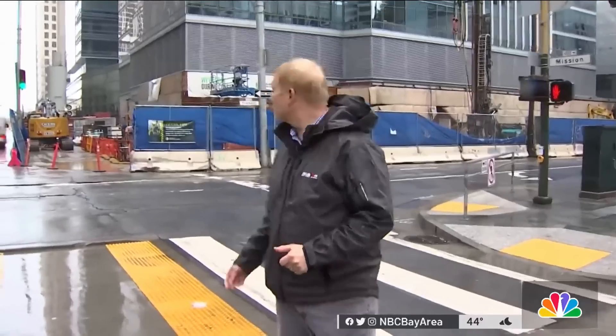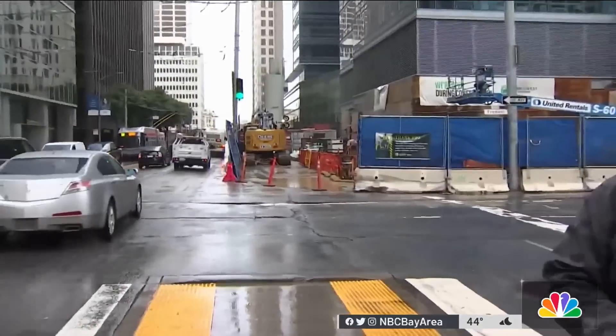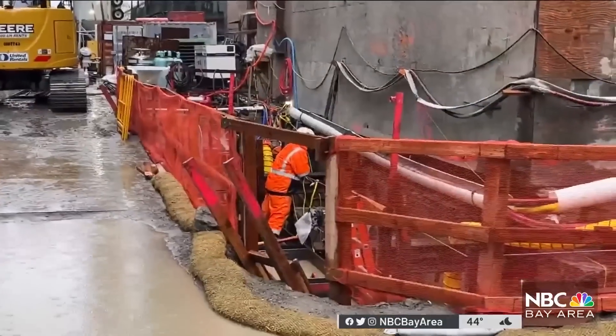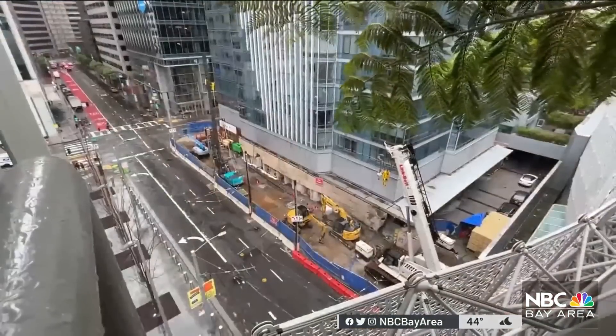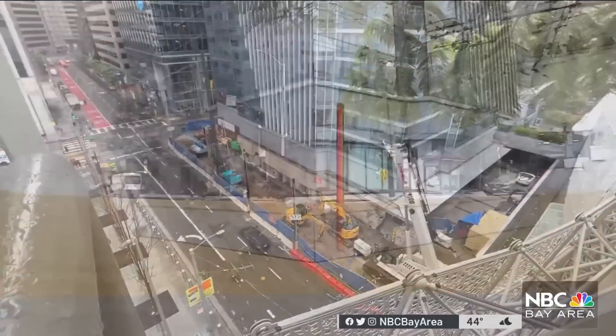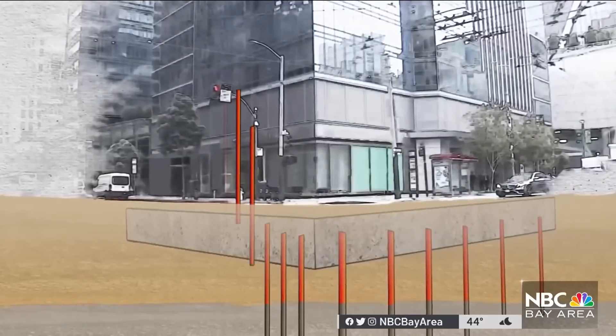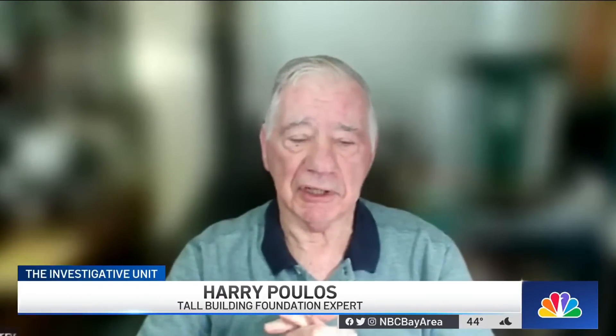Here at the Millennium Tower, crews are struggling to keep water out of the holes they're digging to extend the foundation down to bedrock. Crews are preparing to shore up the building on the two sides where it's leaning the most, tying it to 18 piles already sunk to bedrock. No building should really have that sort of tilt — not a modern building of this nature.